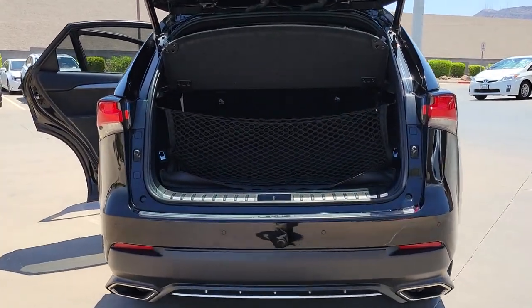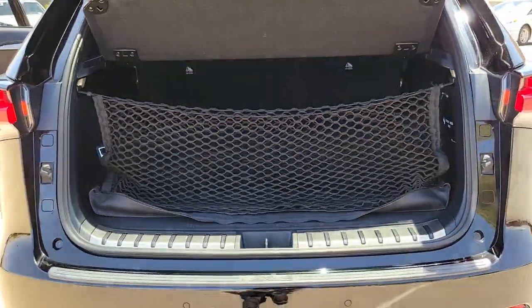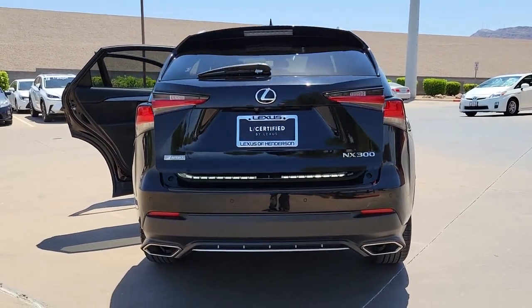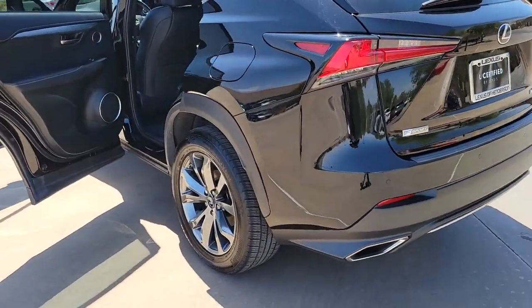These are just some of the great options this vehicle comes with: turbocharged engine, dual-zone AC, power driver seat, driver adjustable lumbar, tire pressure monitoring system, side airbag, driver illuminated vanity mirror, cruise control, and child safety locks.